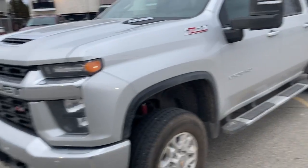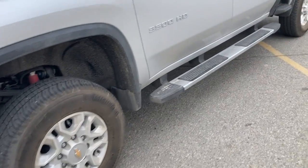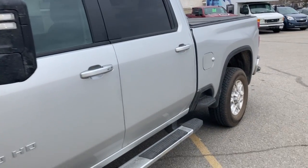This truck was a previous lease. They just didn't need the truck anymore, so we purchased it back from them.